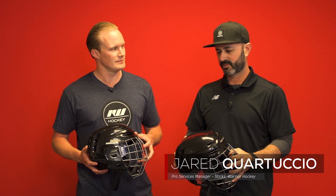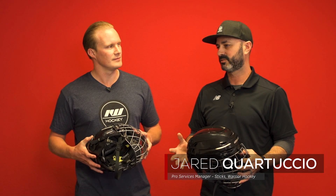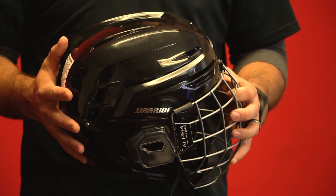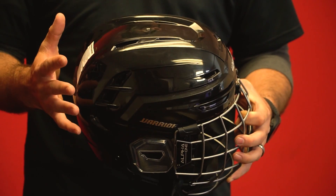The inspiration comes from most other sports where there's a lot of high-impact needs that need to be taken into consideration — talking about football, lacrosse, motorcycle riding. All those helmets are one-piece, so we wanted to transfer that over into our hockey line. Traditionally we've had helmet shells that were multiple pieces, but the one-piece is the new direction and the improved helmet line.